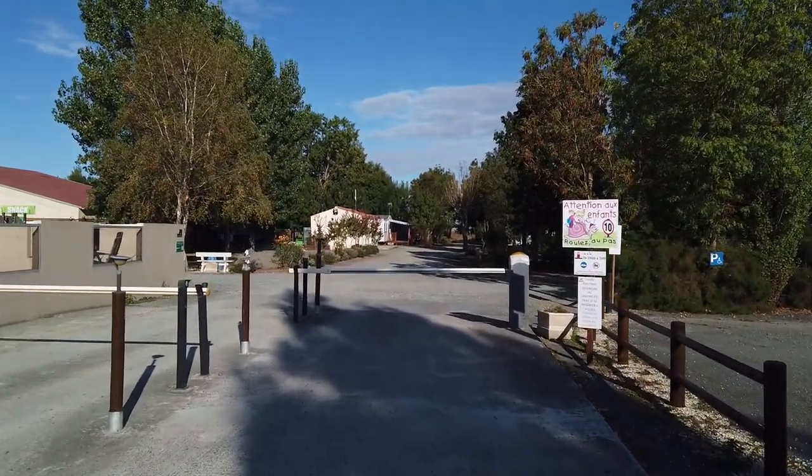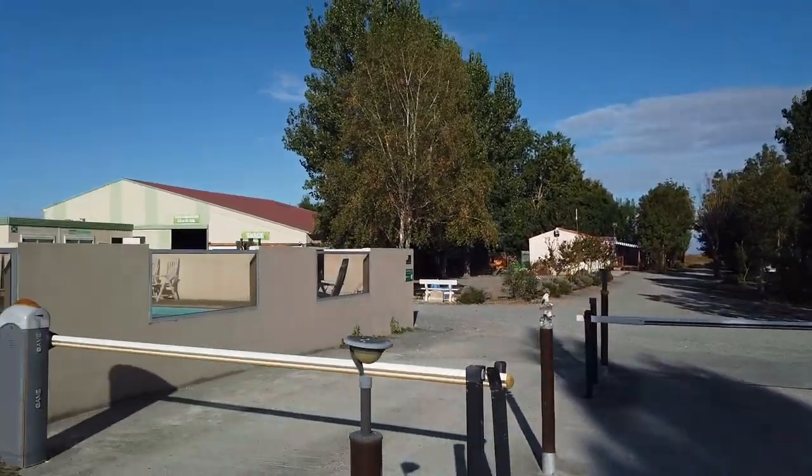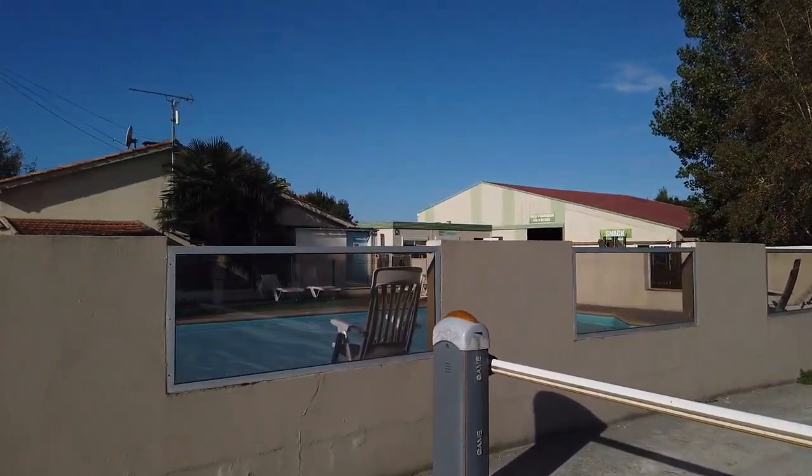Kein großer Campingplatz – es ist auch nicht so ein Campingplatz, wie man ihn sonst kennt. Hier vielleicht auf der linken Seite direkt noch ein Highlight: Es gibt hier einen Pool.